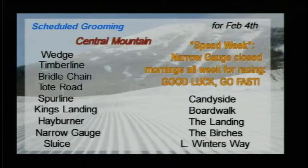For grooming, they looked at Wedge, Timberline, Bridle Chain, Tote Road, Spur Line, King's Landing, Hay Burner, Narrow Gauge, Sluice, Candy Side, Boardwalk, The Landing, The Birches, and Lower Winner's Way. Remember this is speed week, so Narrow Gauge is closed from the top to the bottom.